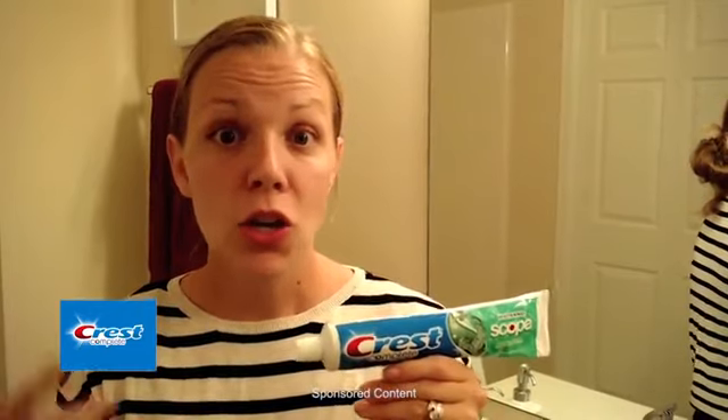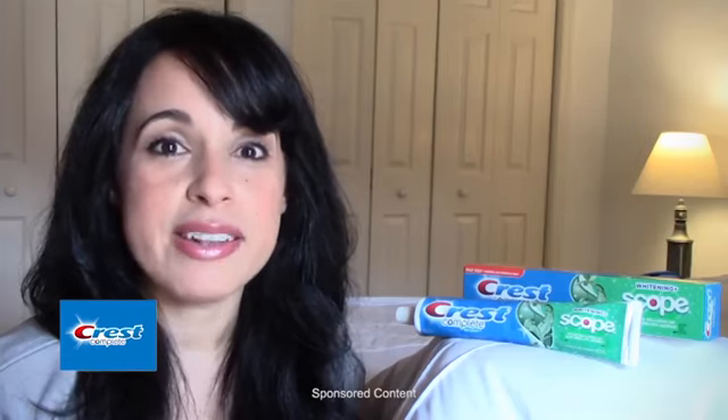This is a toothpaste that the whole family can use. It's not too strong, but it does keep your breath noticeably fresher. It did a really good job at making your breath fresh and keeping it fresh for a while. It cleans my teeth really well and also protects your teeth.